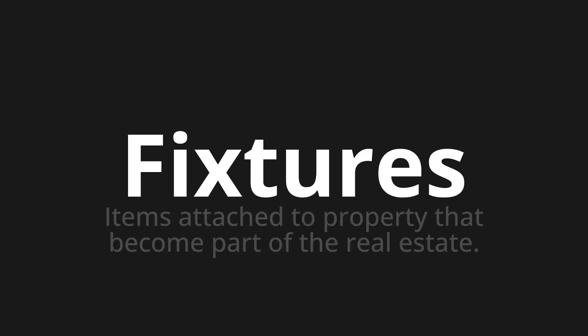Fixtures — which means items attached to property that become part of the real estate.